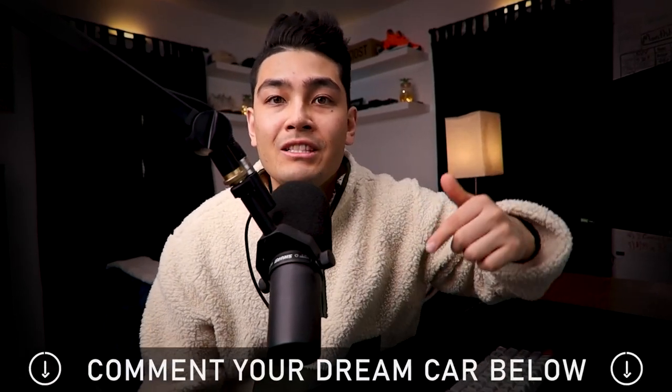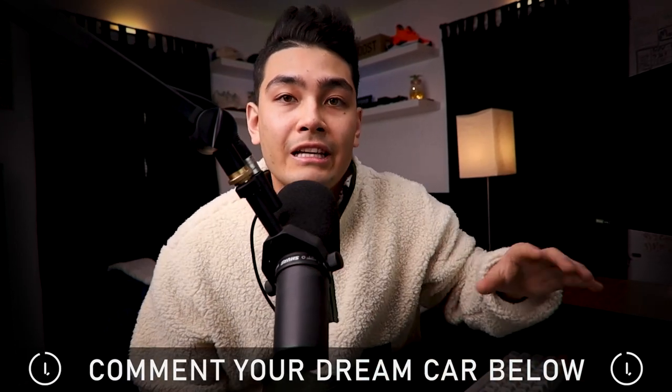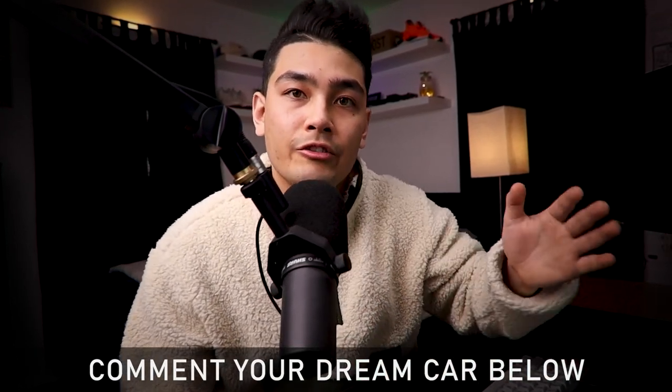Once we reach 100 subscriptions, we will be making about $4,000 per month, plus we're going to get our dream car. So let me know down in the comments what car you guys plan on getting once you actually reach 100 subscribers yourself.